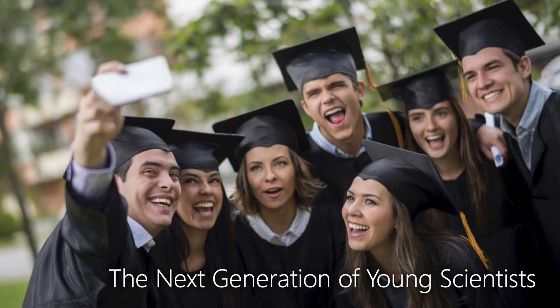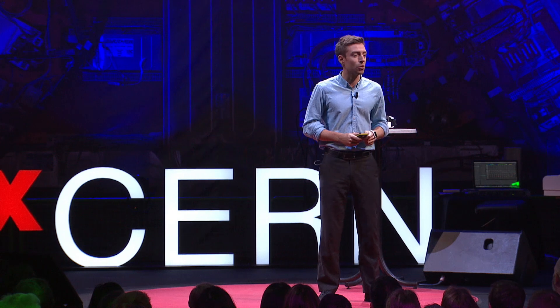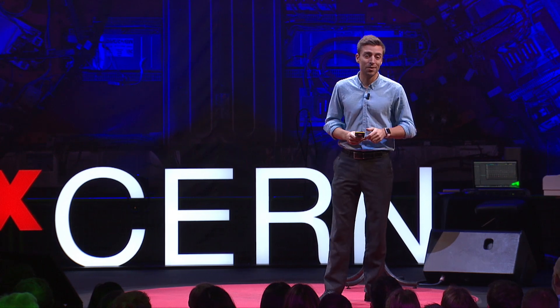And who exactly is going to help us solve all of these great challenges? To a very large degree, it is these young students. This is the next generation of young, bright scientists. And in many ways, we all rely on them for coming up with new, great innovations to help us solve all these challenges ahead of us.